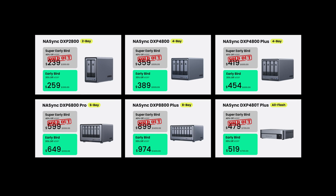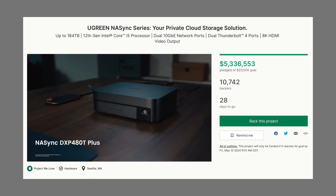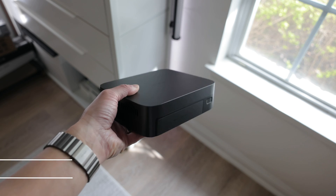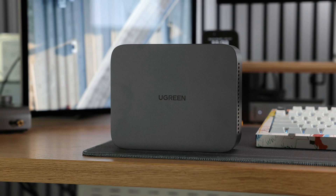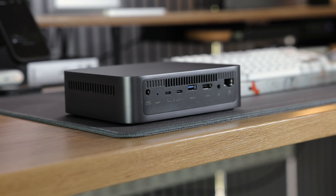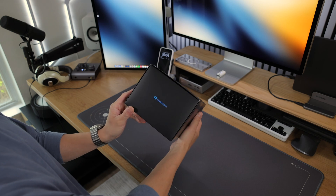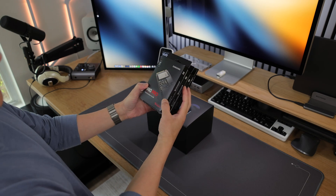When you compare the current pricing to that of competitor brands, it's a really good deal. The project launched a few weeks ago and has far exceeded its goal, with an estimated shipping date of June 2024. In this video, we'll be focusing specifically on the DXP480T+. I won't be doing a full in-depth review as I'm a beginner when it comes to using a NAS, but I'll cover the basics of setting it up and how I utilize it for my workflow. For full disclosure, Ugreen did sponsor this video and provided me with the NAS along with four Samsung 980 Pro 1TB drives.